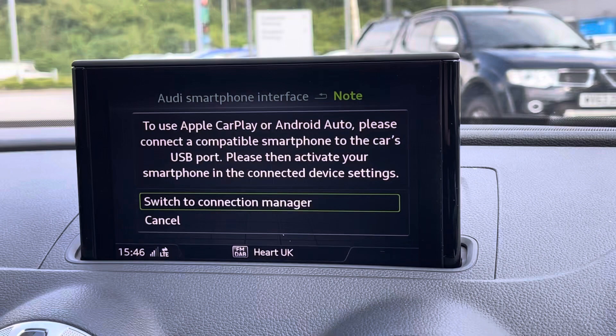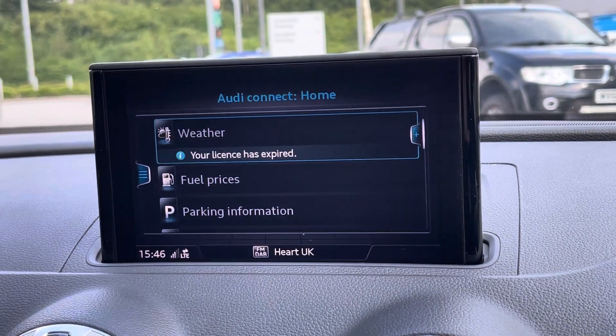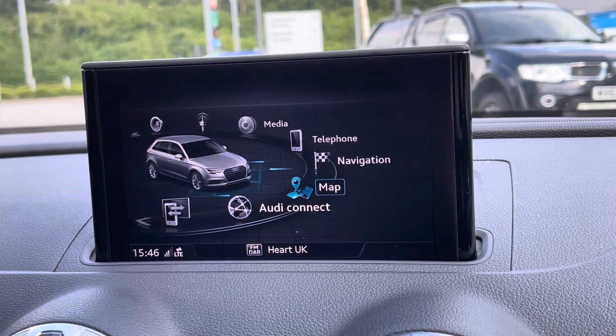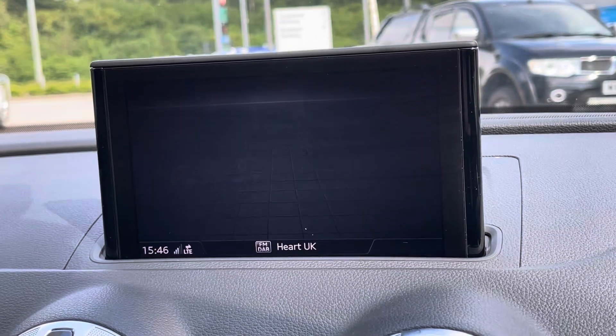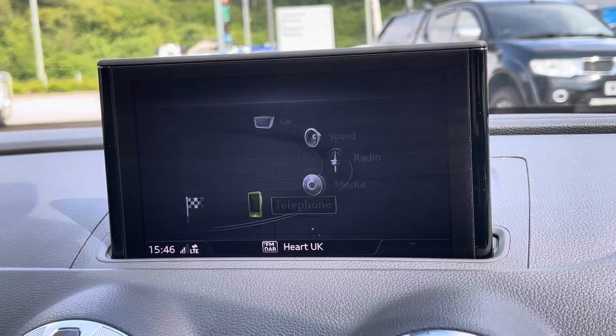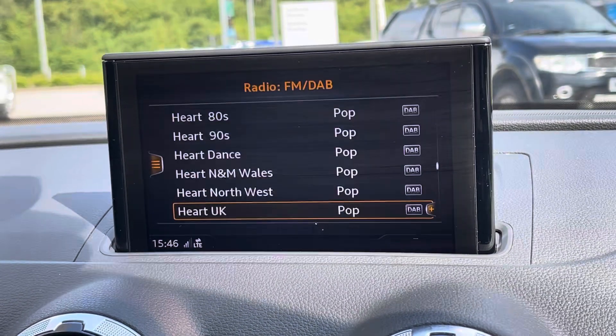In the centre of the dash we have the 7-inch electrically retractable coloured MMI screen. This houses the Audi Smartphone Interface as well as Audi Connect. Audi Smartphone Interface gives you Apple CarPlay and Android Auto so you can always listen to your favourite playlist. We also have the MMI Navigation, SD card-based DAB digital radio, as well as other car settings.